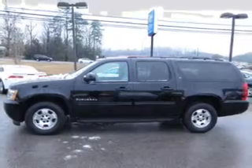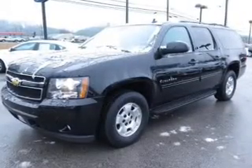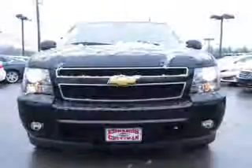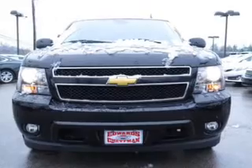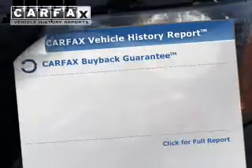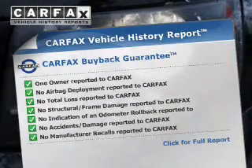Safety was made a priority with these features: a backup camera, curtain head airbags, side airbags, second and third row airbags, traction control, parking sensors, stability control, a passenger airbag, low tire pressure warning, and front ventilated disc brakes.